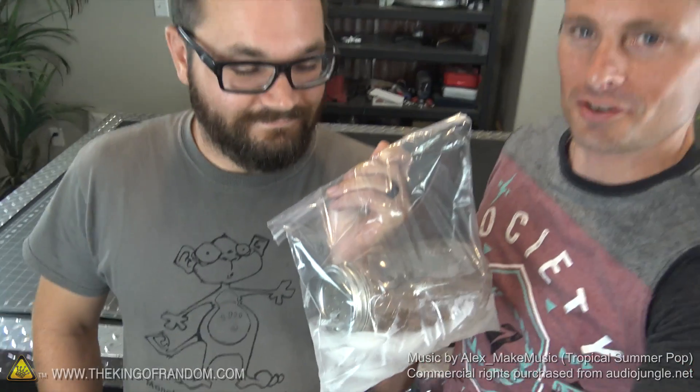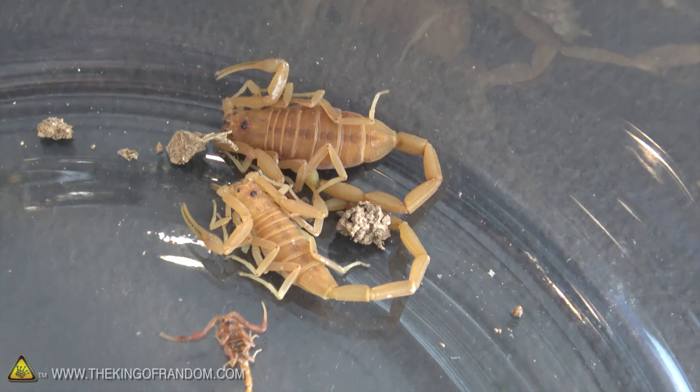Hey, what's up guys? Today I'm here with Ty from the Mona Loka Workshop. He came down from Arizona and he brought me a special gift. I brought some Arizona bark scorpions.